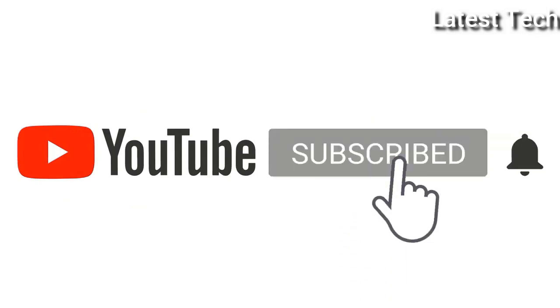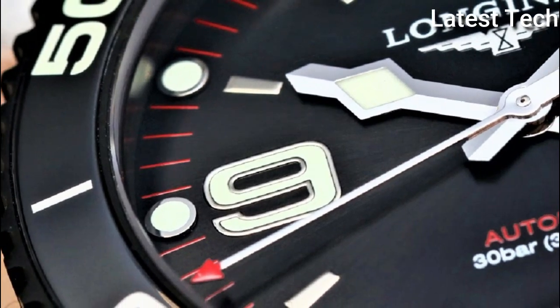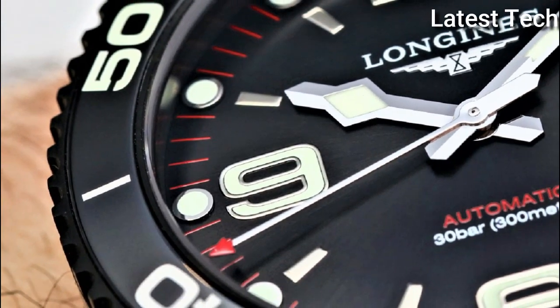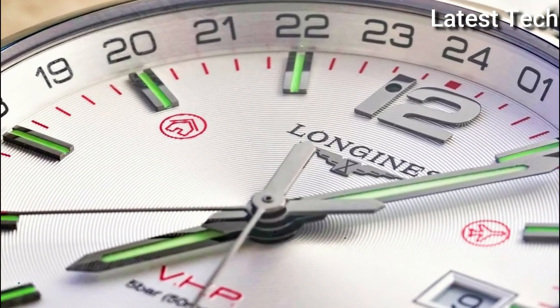Please subscribe to my channel. Press the bell icon button, like, comment, share. Hello everyone, today I am going to show you the Top 10 Best Longines Watches for Men of 2022, based on specifications.